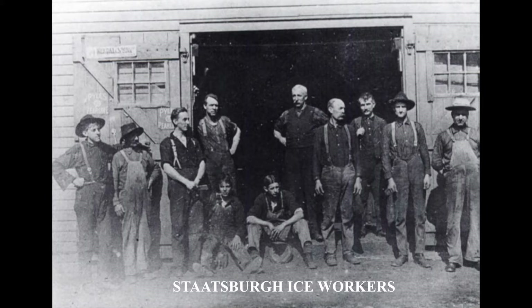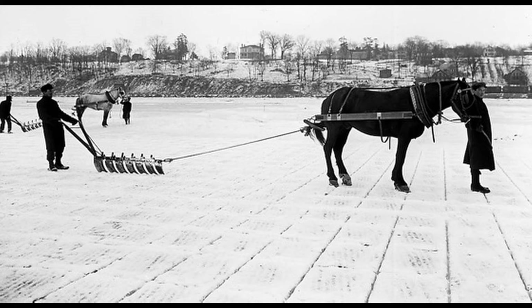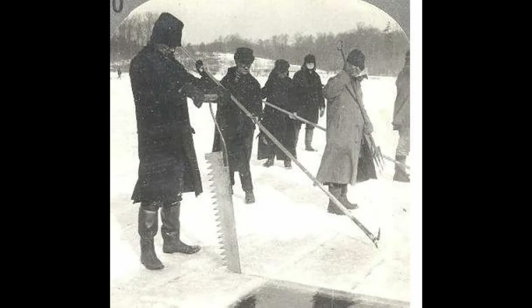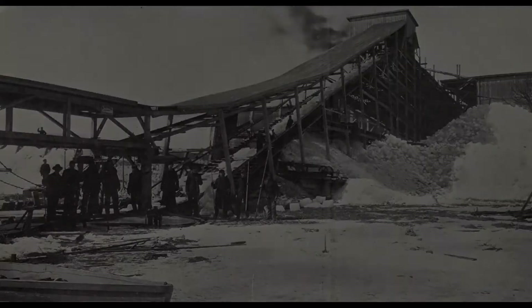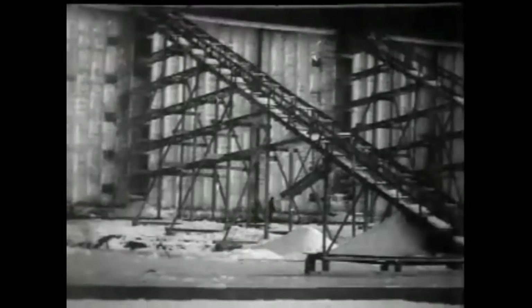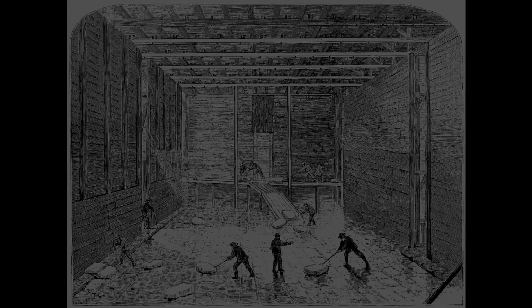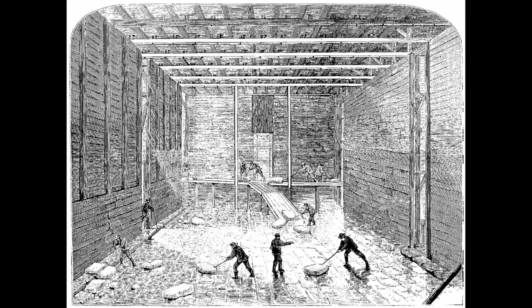First the ice would be cleared of any snow or debris on its surface by horse drawn plows. It would then be measured and scored into a grid by horse drawn saws. The long lengths of ice were then cut and floated towards the shore in open water channels. Once they neared the ice house on shore, a final cut was made with a 4 to 5 foot long hand held saw. The ice was moved into the ice house by a steam powered elevator or conveyor belt, the entrance of which was positioned just below the river surface, allowing workers to hook the floating ice blocks with poles onto the elevator.